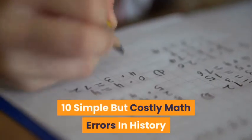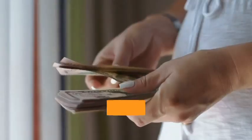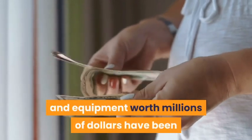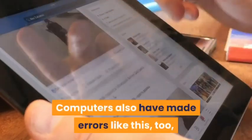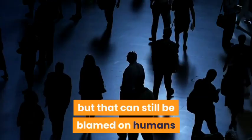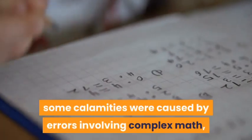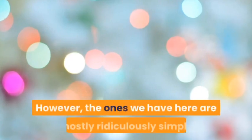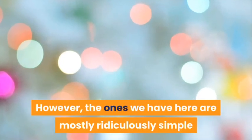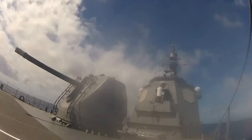10 simple but costly math errors in history. A lot of students hate math, even though the world runs on mathematics. Huge sums of money and equipment worth millions of dollars have been lost simply because someone made a tiny math mistake. Computers have also made errors like this, but that can still be blamed on humans since we did the programming. Some calamities were caused by complex math errors, which is arguably more forgivable. However, the ones we have here are mostly ridiculously simple mistakes that even an elementary school student might not have made.